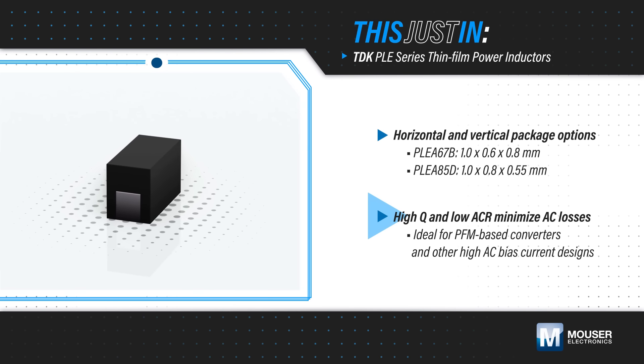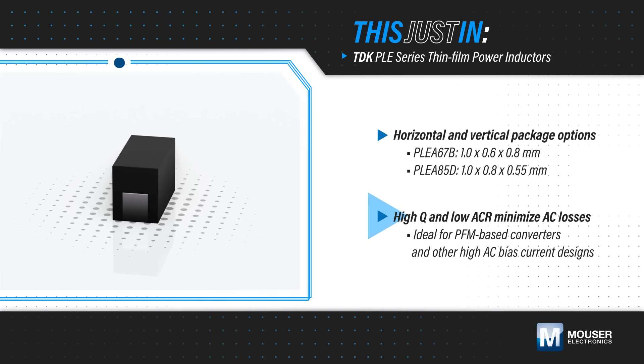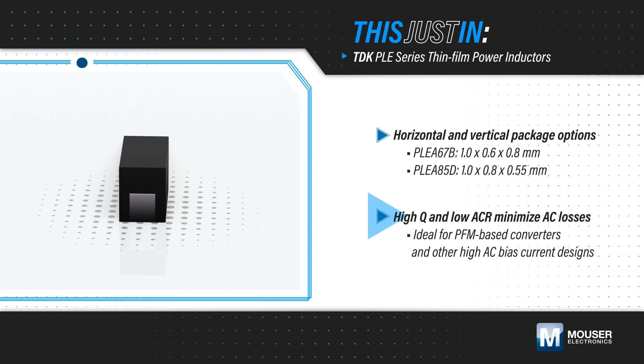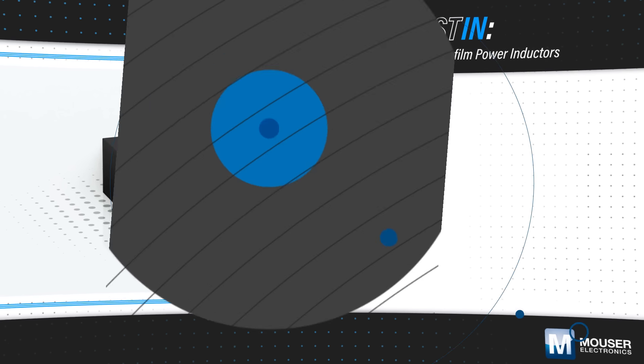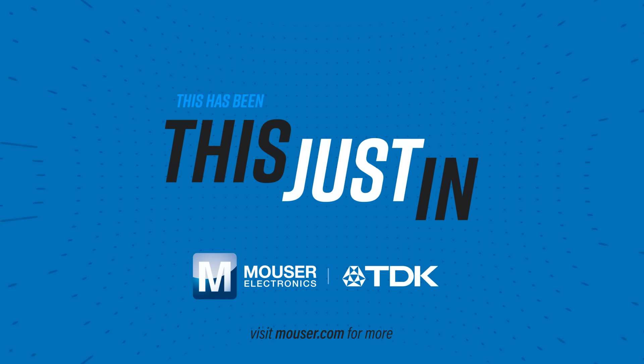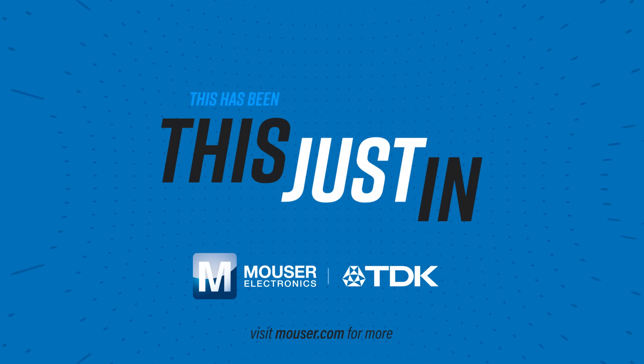They have very low losses, with a high Q and low ACR to minimize AC losses present in PFM-based power converters that are typically used in low-power designs with small batteries.